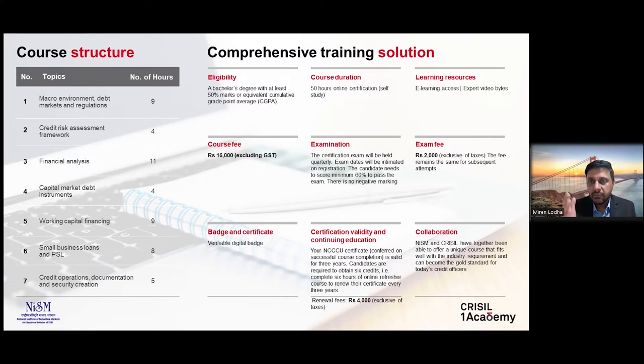On the left-hand side of your screen, we've listed all the topics along with the duration or learning hours. It starts with the macro environment, debt markets, and regulations, giving a good sense of how debt capital markets are structured especially in the Indian context. Then you get into the basics of the credit risk assessment framework, followed by a deep dive into financial analysis. You then cover capital market debt instruments such as corporate bonds, small business loans, unsecured loans, and priority sector loans, and finally credit operations, documentation, security creation, and charge creation — summing up the entire credit life cycle.